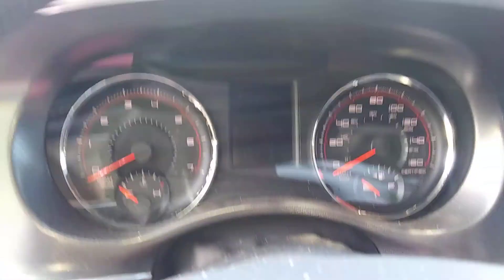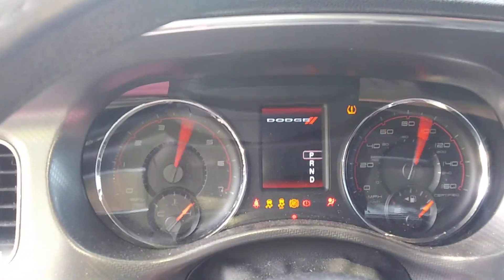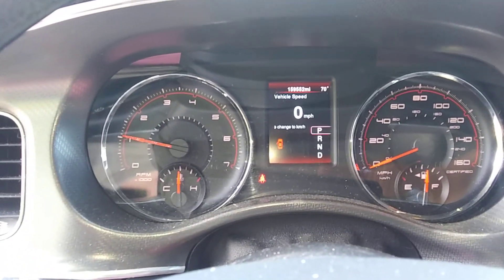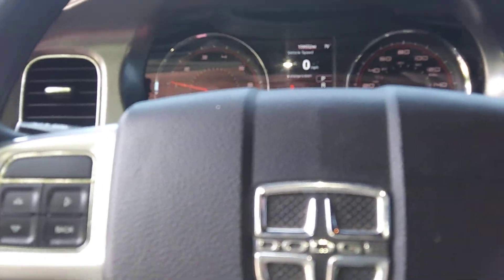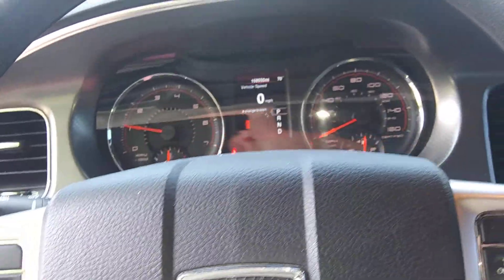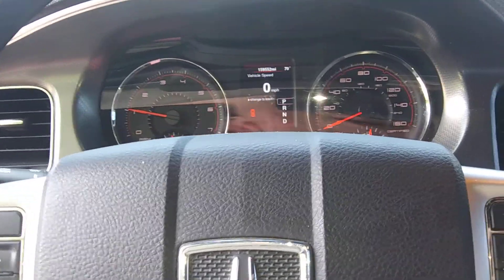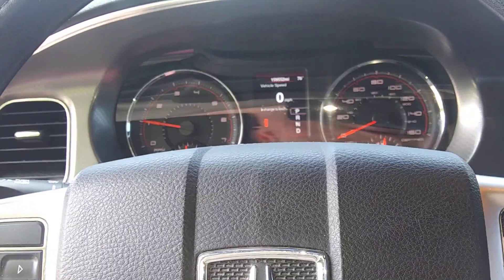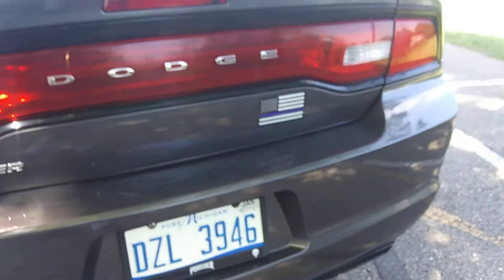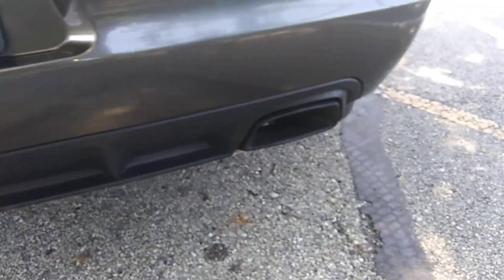I'll start it up for you guys. It runs real good. It does need some work — I gotta do an oil change, I gotta do a spark plug change, because the spark plugs have never been changed since I've owned the car and I don't know when it was done last. You gotta pull the upper intake off to do it, and I'm just lazy. But yeah, it's got those Flowmasters on it — sounds pretty good for a V6.